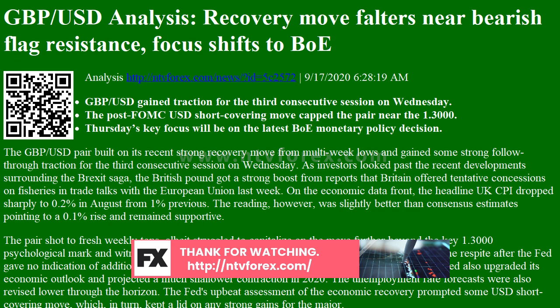The GBPUSD pair built on its recent strong recovery move from multi-week lows and gained some strong follow-through traction for the third consecutive session on Wednesday. As investors looked past the recent developments surrounding the Brexit saga, the British pound got a strong boost from reports that Britain offered tentative concessions on fisheries in trade talks with the European Union last week.